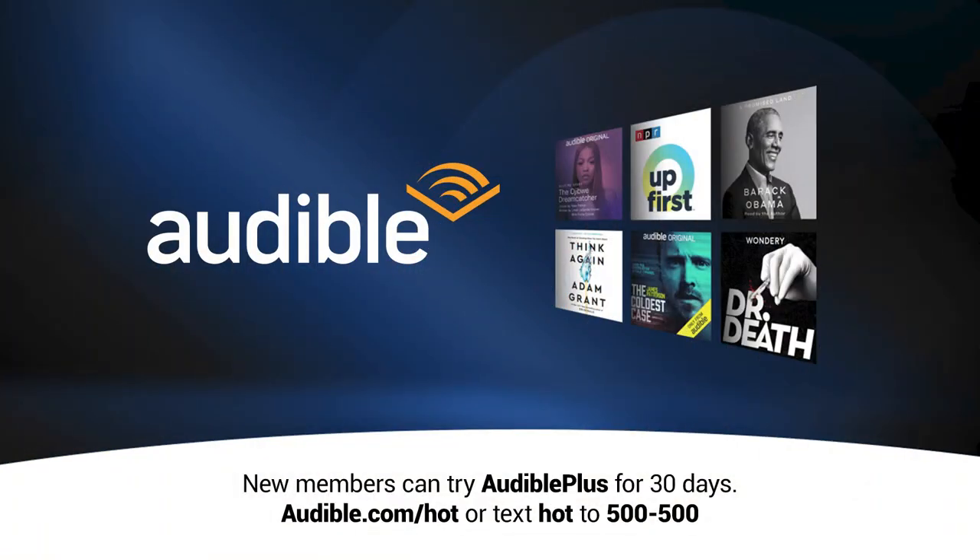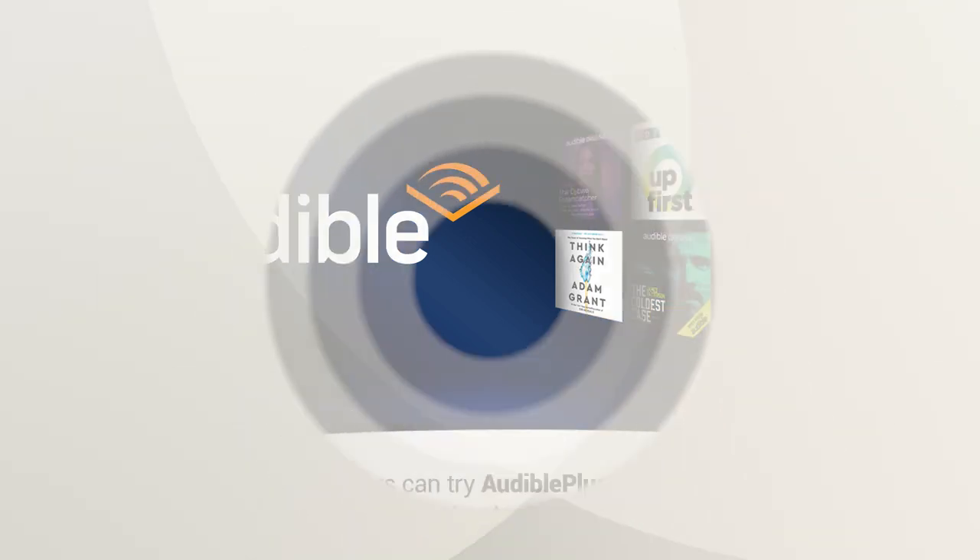This episode of Hands On Tech is brought to you by Audible. Audible is the leading provider of spoken word entertainment. New members can try Audible Plus for 30 days. Download the Audible app and get started with a free trial at audible.com/HOT or text HOT to 500-500.